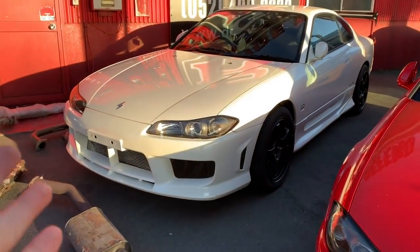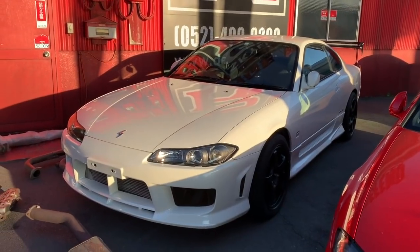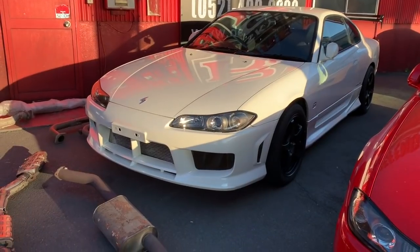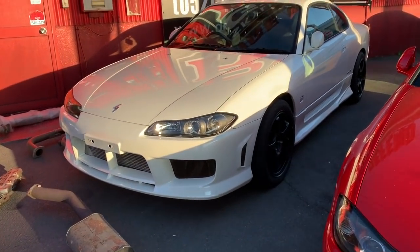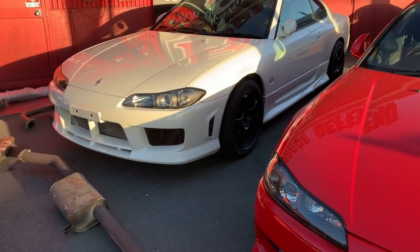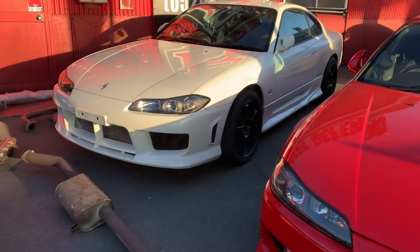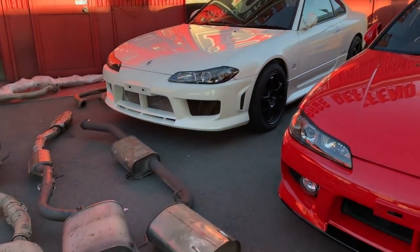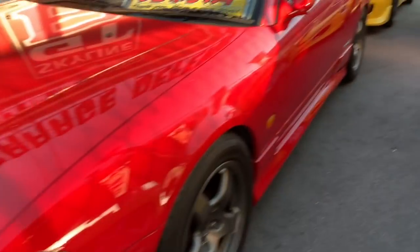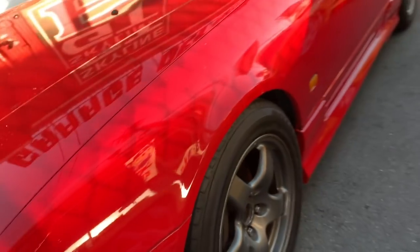For example, this white Nissan Silvia S15 Spec R has only 98,000 kilometers, is accident-free, dent-free, in very clean condition, and with lovely performance. We are asking one million seven hundred eighty-eight thousand Japanese yen for it, which is equal to about sixteen thousand US dollars.